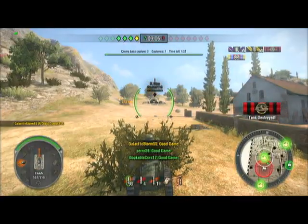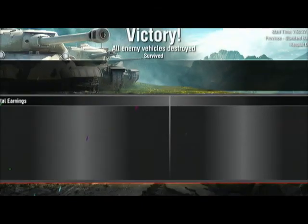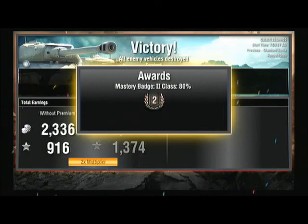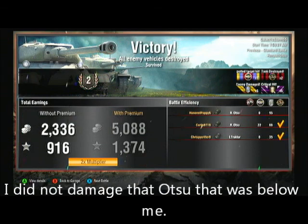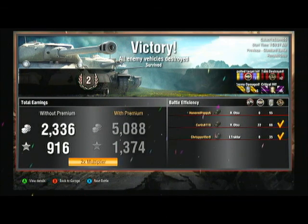I took a shot at him with my horrible accuracy gun — missed. He tried to shoot me and then — there we go, my second kill! Only three damage done to me. So: two kills, a busted turret, 2300 silver, Mastery Badge Class 2, 80%, and 916 experience. I thought I damaged more tanks — I thought I got two other Renaults.